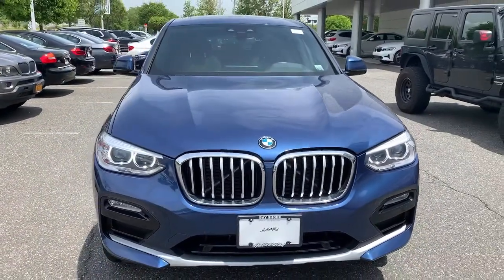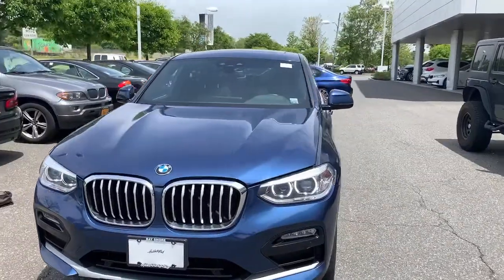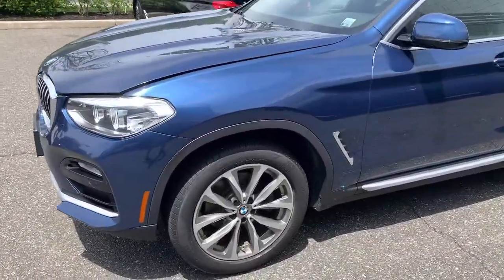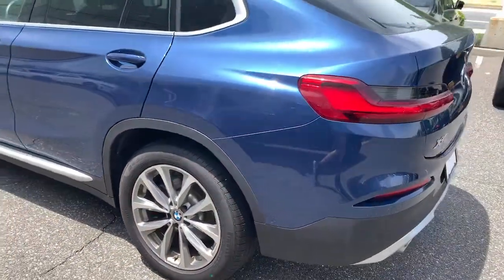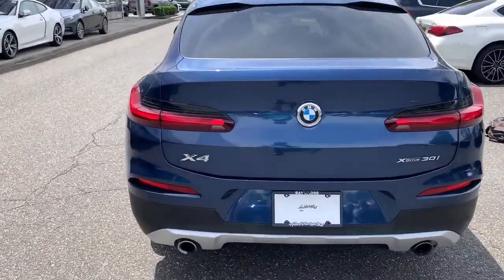You're gonna love the 2019 BMW X4. This vehicle is an outstanding buy with fewer than 40,000 miles on the odometer. Be the master of perfection in the X4, the sports activity coupe that balances muscular performance with luxurious comfort and cutting-edge technology.